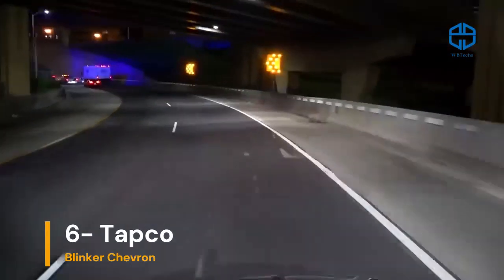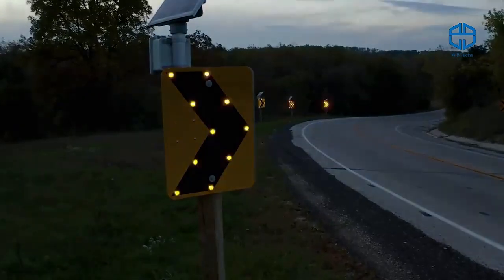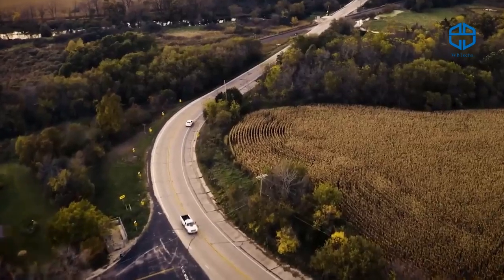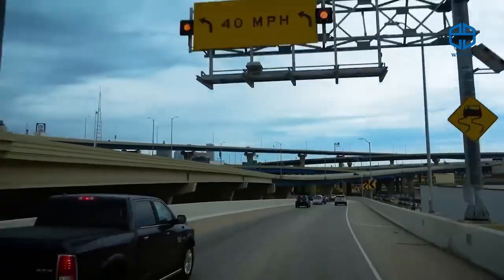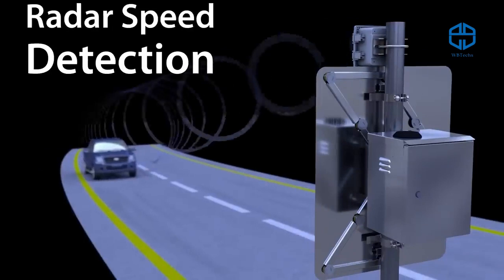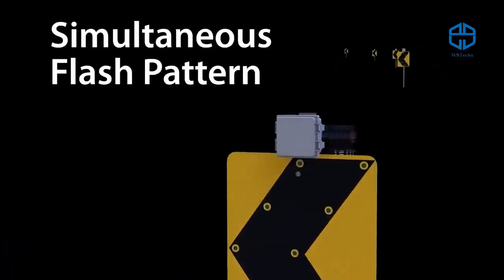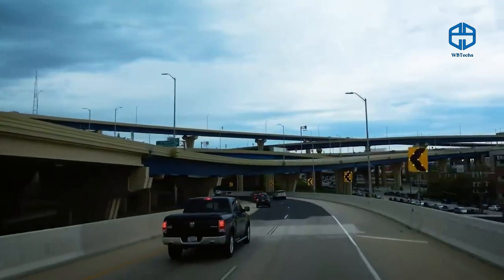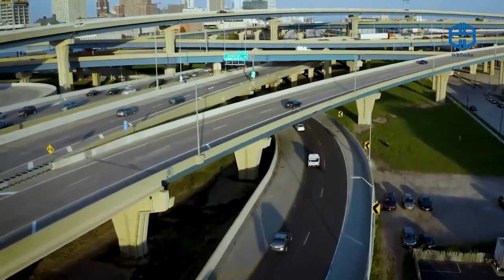An American company suggests installing this dynamic warning system, promising a 58% reduction in accidents on curves. The solution stands out for its brightness and smartness, with different flashing patterns depending on speed, type of car, weather, and other factors. The system detects cars in advance using radars, is solar-powered, and controlled online. At an intersection in Wisconsin, the accident rate has been reduced by 97 percent.